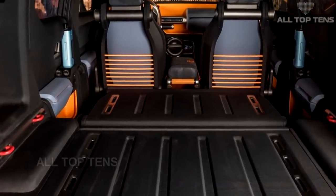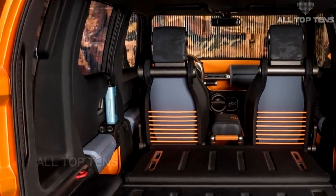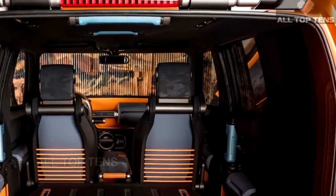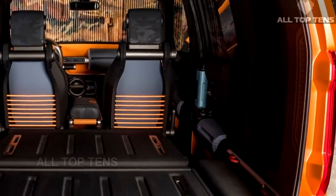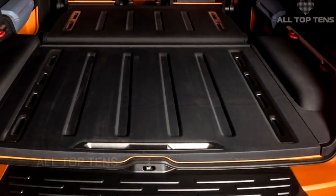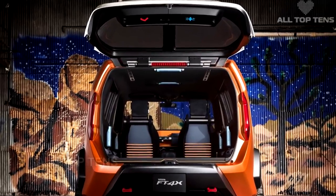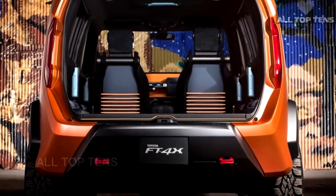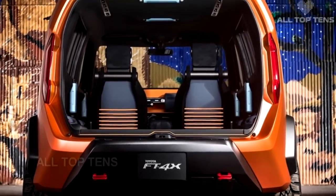Though strictly a concept for the time being, CALTY has clearly designed the FT4X with production in mind, giving it a punchy low-displacement four-cylinder engine along with mechanical four-wheel drive, a selectable low-range transfer gearbox, and a suspension with McPherson struts up front and double wishbones at the back.